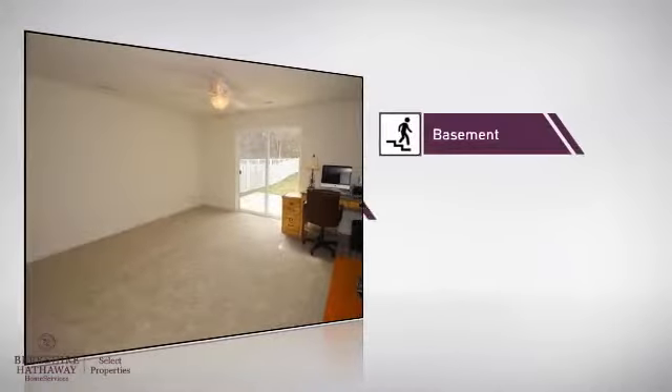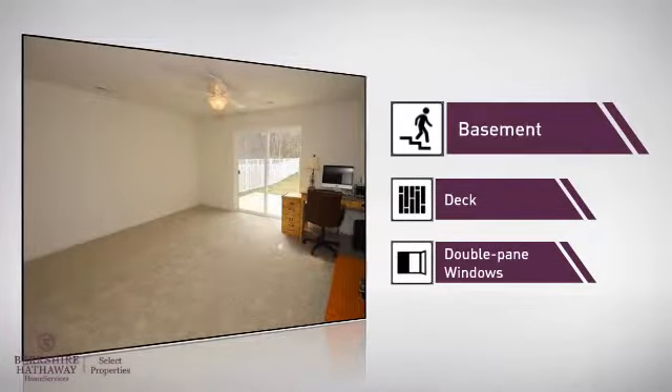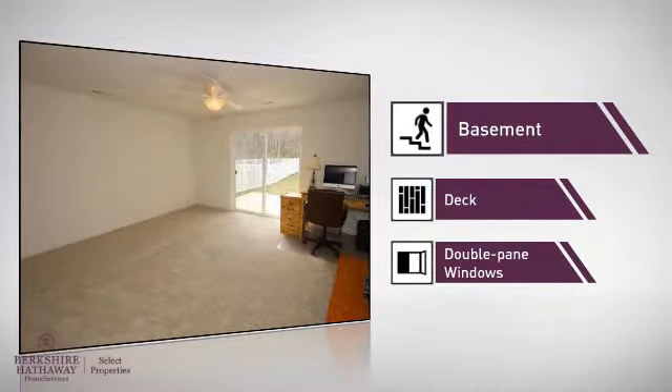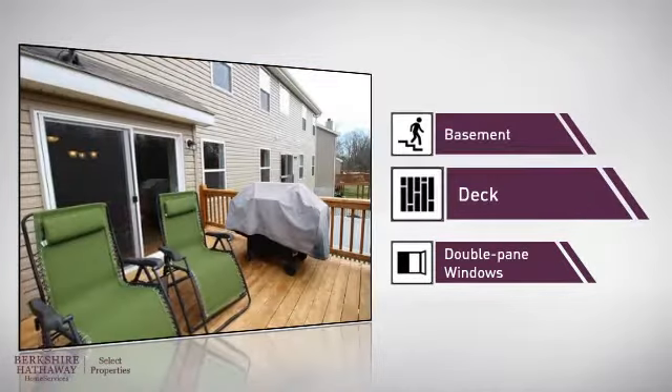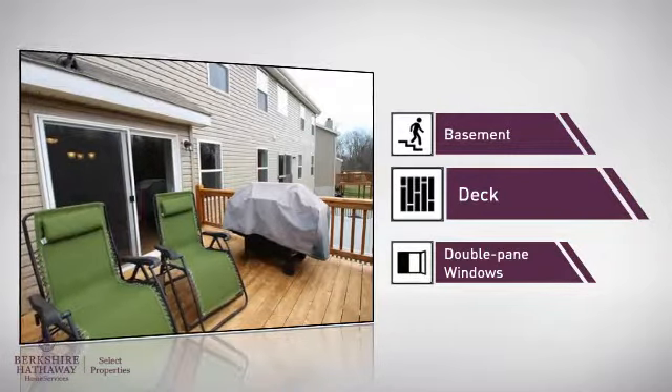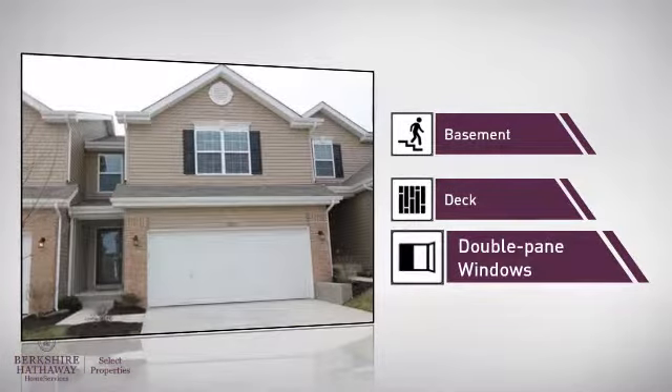This home also features some other great amenities, like a basement, whether you need the extra storage space or somewhere to build your rec room. A deck, which is a great addition whether you love eating outdoors or simply catching some rays. And double pane windows, for better insulation and a more energy efficient home.